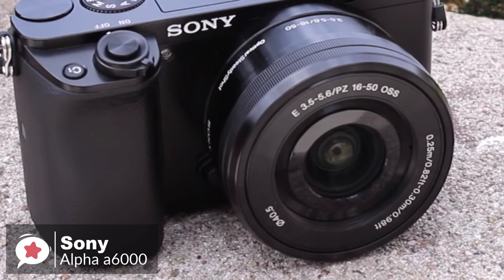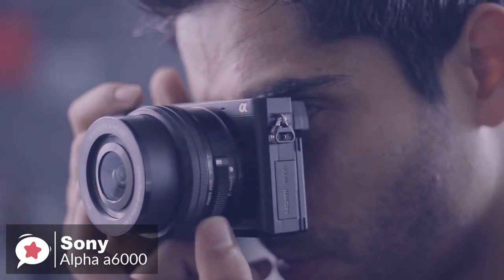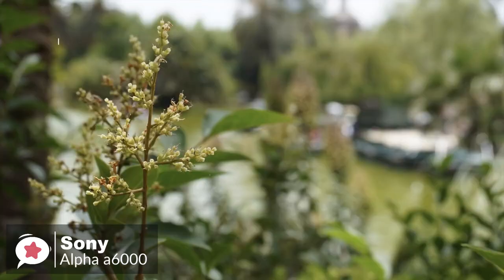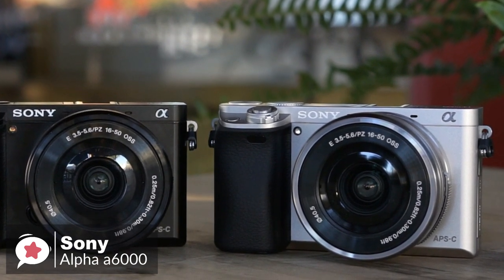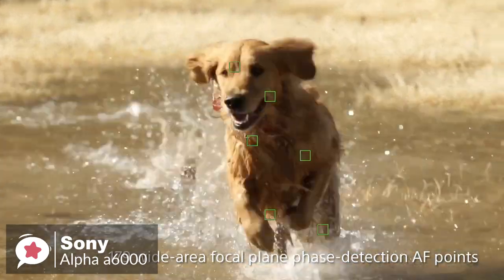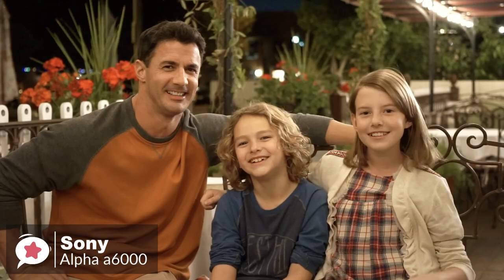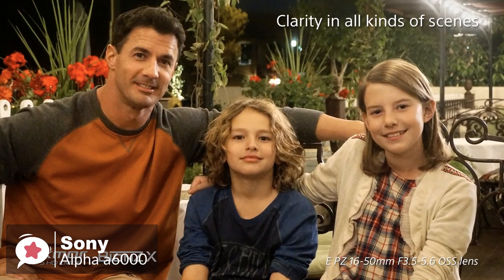The A6000 is packaged with a 16-50mm f3.5-5.6 lens. It's an excellent all-around performer for your first optic, giving you a good range of different focal lengths, and you can also get some pleasing shallow depth-of-field effects while using it. As for performance, built around a 24-megapixel APS-C sensor, hybrid autofocus, and continuous shooting speeds up to 11 frames per second, the Sony A6000 promises the shooting style and image quality of a DSLR in a compact package, with the Bionz X processor facilitating a maximum sensitivity of ISO 25600.